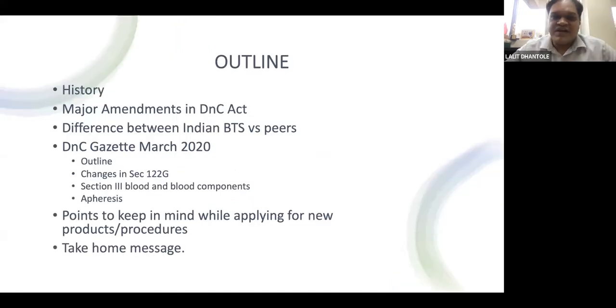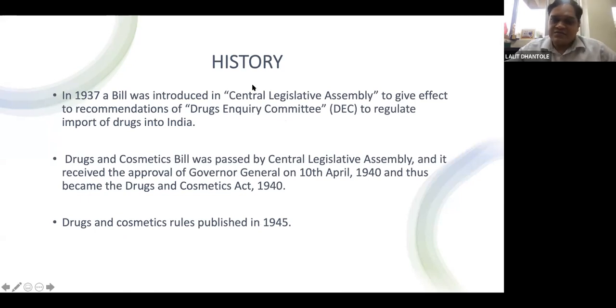The outline covers: the history of the Drug and Cosmetic Act and its amendments over time; differences between legal and regulatory issues in Indian blood transfusion services compared to peers like US FDA and UK blood transfusion services; the Drug and Cosmetic Gazette of March 2020; its outlined changes in section 122G; section 3 of Schedule F12B; changes in blood and blood components pharesis; and points to keep in mind while applying for a new license.